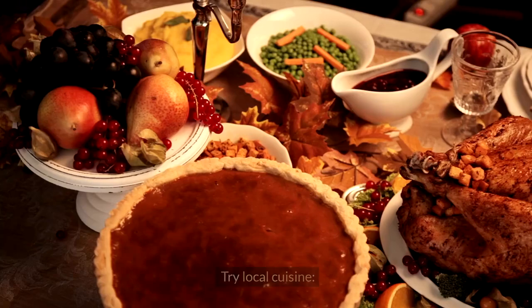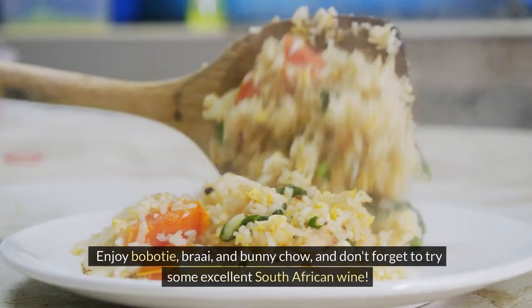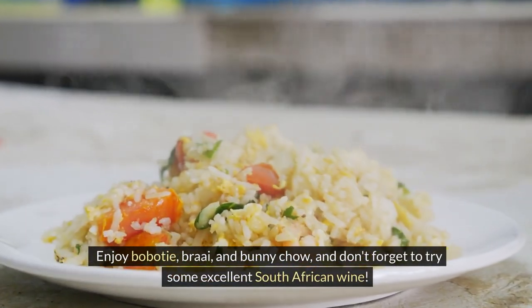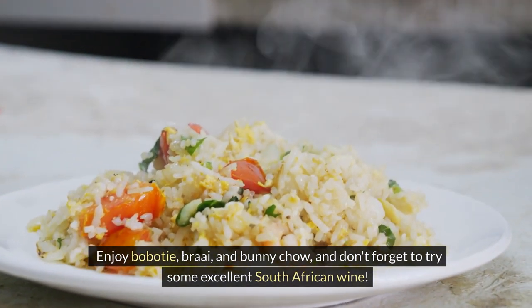4. Try local cuisine. Enjoy boerewors, braai, and bunny chow, and don't forget to try some excellent South African wine.